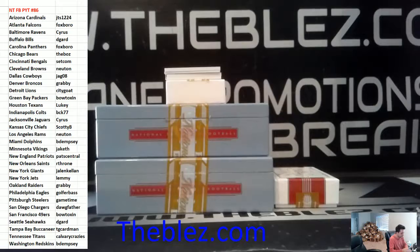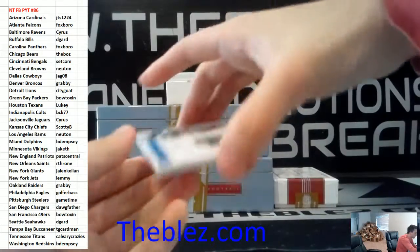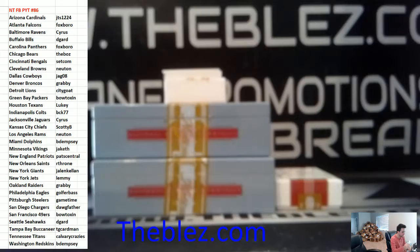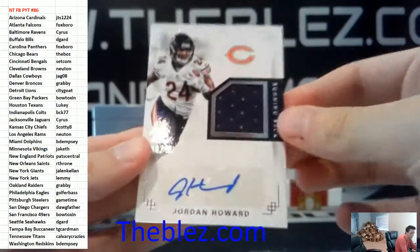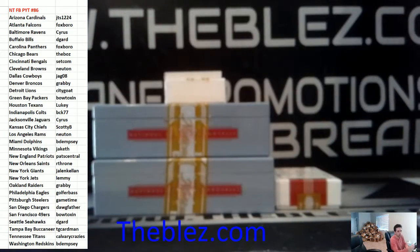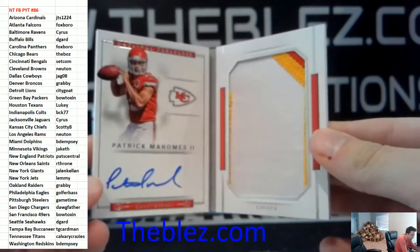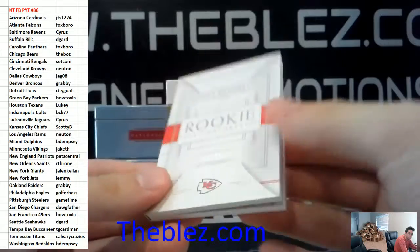Cool card coming up — this next card is numbered to 10. It looks like it's a helmet with an auto of Curtis Samuel, 2 of 10 — nice hit for the Panthers. This next card is a jersey with auto of Jordan Howard for the Bears. And we're ending with a booklet — numbered 299 of Patrick Mahomes the second. Nice hit for the Chiefs.